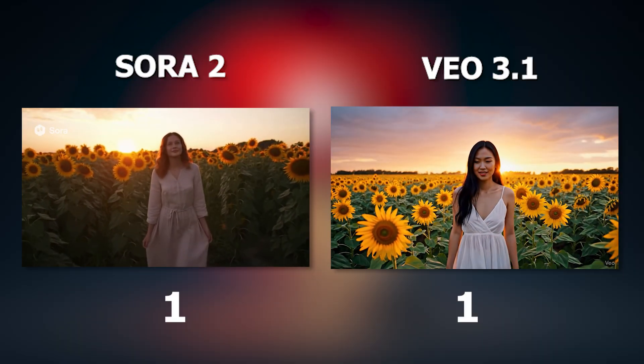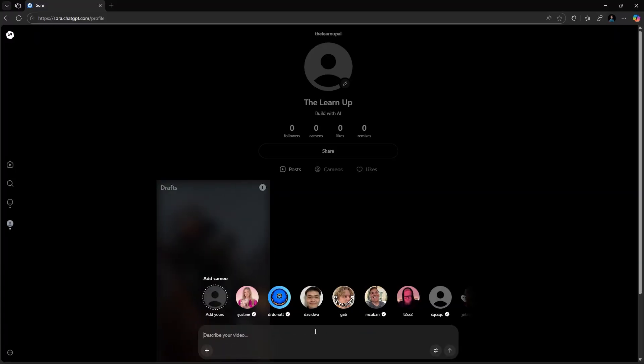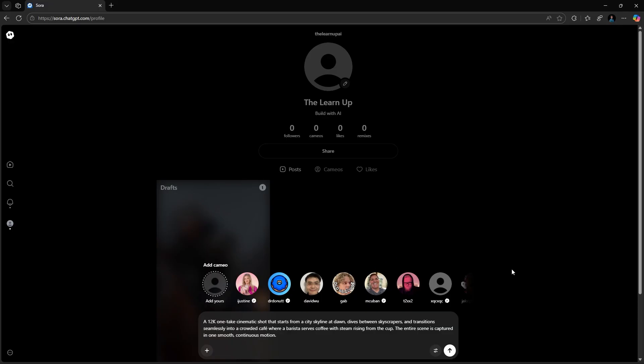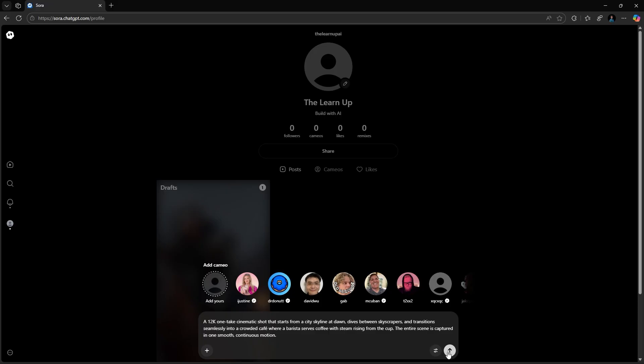Okay, let's move on to the next round. Round 2: Camera Motion and Transition Test. Now it's time to challenge the camera movement. Here is the prompt: a 12K one-take cinematic shot that starts from a city skyline at dawn, dives between skyscrapers, and transitions seamlessly into a crowded cafe where a barista serves coffee, steam rising from the cup, all in one smooth, continuous motion. We'll run this through both AIs.